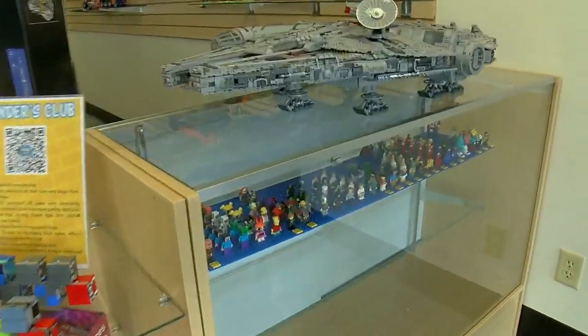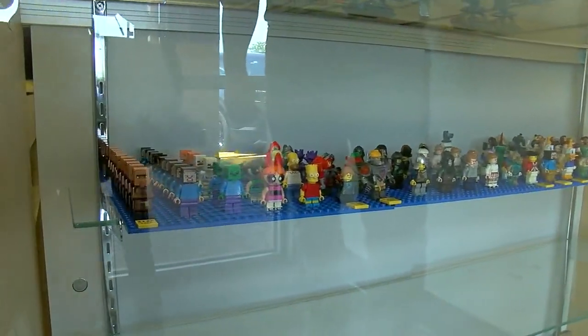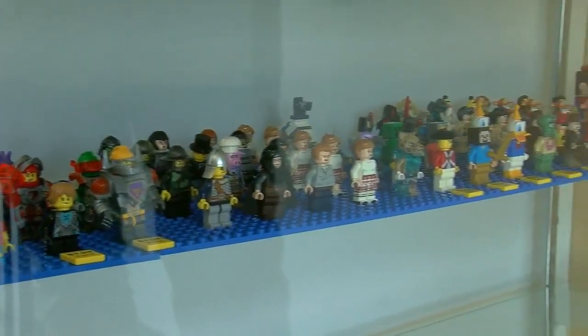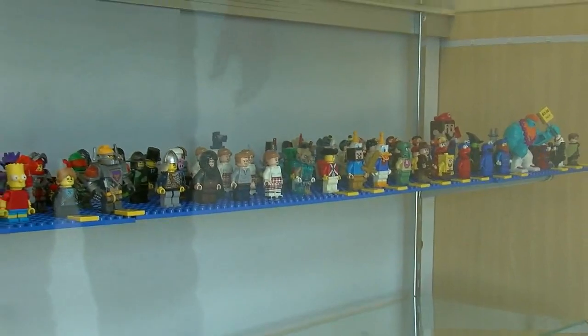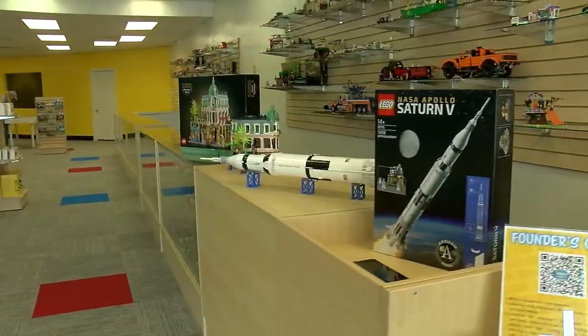And here we've got the minifigures. All the glass cases around here have individual minifigures. People can come in and pick out the characters they like or minifigures that they find cool and purchase them individually, so you don't have to buy the whole set. And we also have some custom minifigures down there.